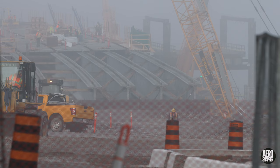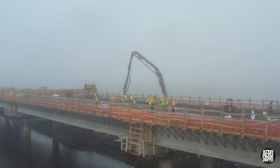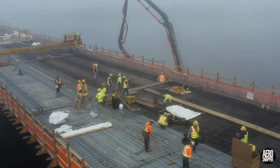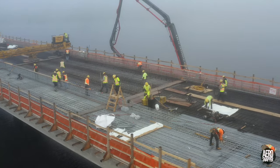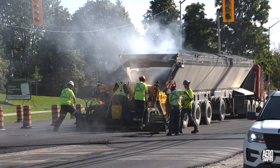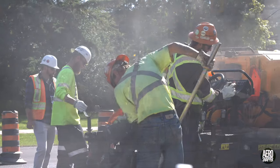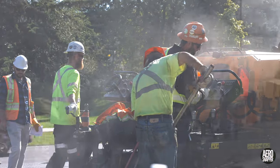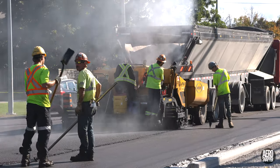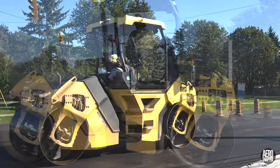Wednesday morning turned out to be a very foggy one, but it didn't stop work on concrete pouring on the 8th span. Back up on Highway 15, another day of asphalt laying began. You can judge the heat of the asphalt, about 140 degrees centigrade, by the steam coming off this load. And every pass brings the rollers back into action.